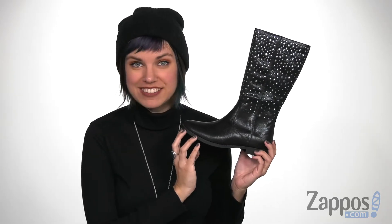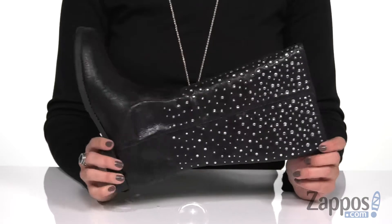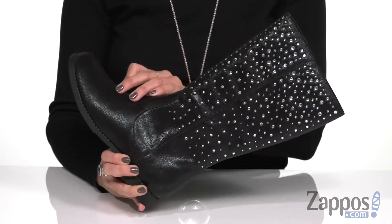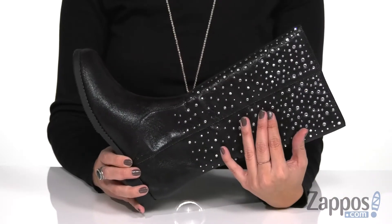Hey everyone, Autumn from Zappos here, and this is Stella Mae from Badgley Mischka Kids. These fabulous boots have lots of sparkle with every step. It's got a fabric upper with some shimmer detail in there and tons of rhinestones up the shaft.